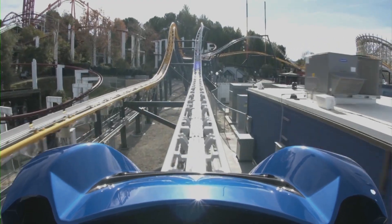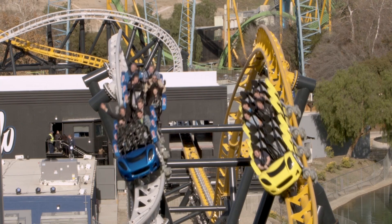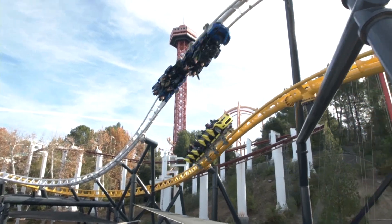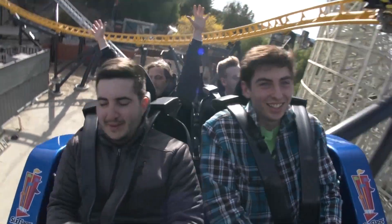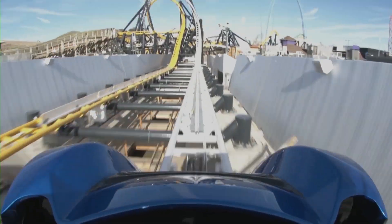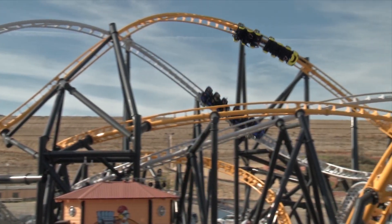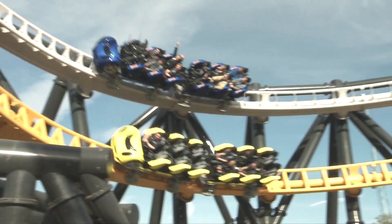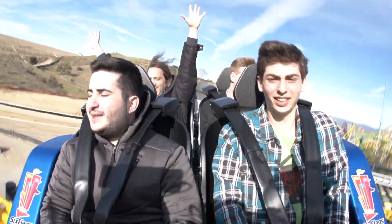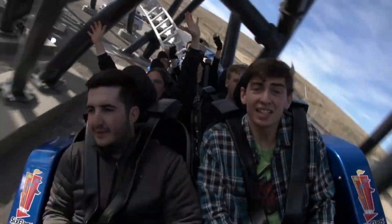There's our intro! Second launch. Here we go into the giant corkscrew, into this awesome high speed spaghetti bowl. We're racing the other train over there — there it is on the yellow side.